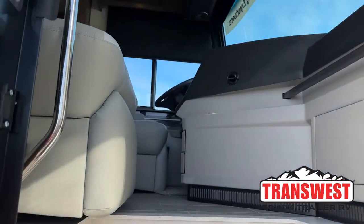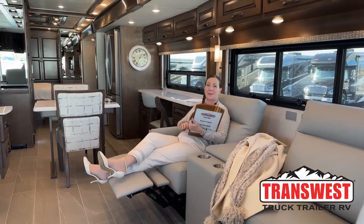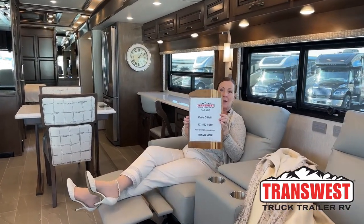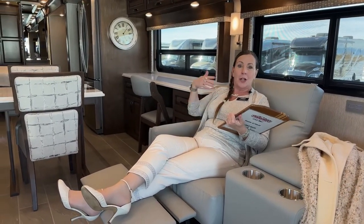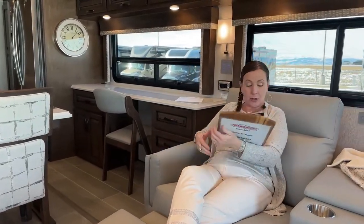Come on in. Good morning and welcome to TransWest Truck Trailer RV. My name is Katie O'Neill and I am so excited to show you a fantastic offering — what a great way to close out the year. My name is Katie, I'm at 303-562-8659, and I'm here at TransWest Truck Trailer RV in Frederick, Colorado. You can find us at TransWest at RV's Inside Out or at TTT RV on YouTube.